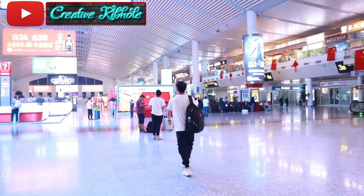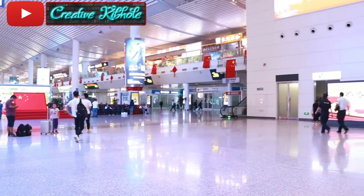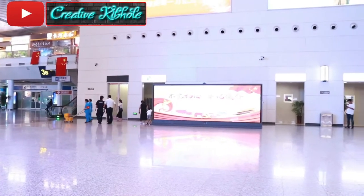Here we are — this is Jinan West Station and we are waiting for the train right now. It seems kind of surreal being here.